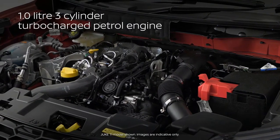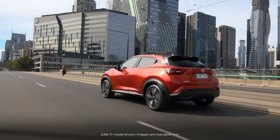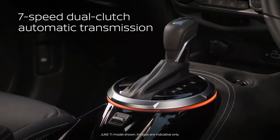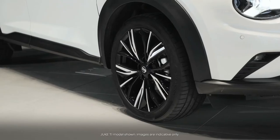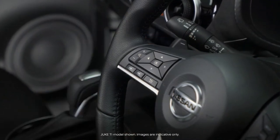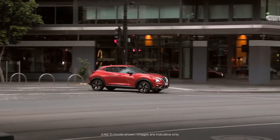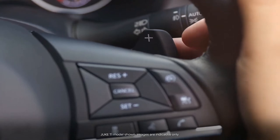Powered by a new one-litre, three-cylinder turbocharged engine delivering 84 kilowatts and 180 newton-metres, it's paired with a seven-speed dual-clutch automatic gearbox driving the front wheels. It can also be controlled manually by the steering wheel-mounted paddle shifters, offering instant response at your fingertips for a sportier feel and letting you shift without taking your hands off the wheel.